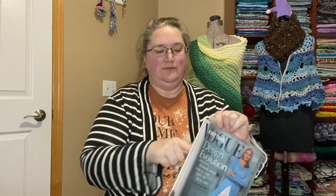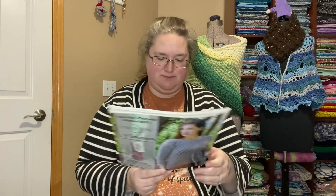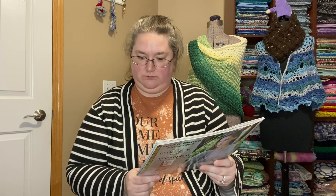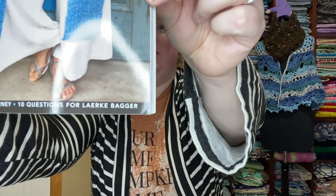I haven't even taken it out of the wrapper yet. What we have here is — oh, it just comes with the magazine, no extra insert or anything. This is the Spring-Summer 2023 issue: Design Evolution — Relaxed Modern Knits for All the Times of Your Life. EZ's Top 5 Tips Behind the Design of Fiber Journey. Ten questions for Lark Bagger — I have no idea how to say that person's name, I'm sorry. Okay, let's dig in.